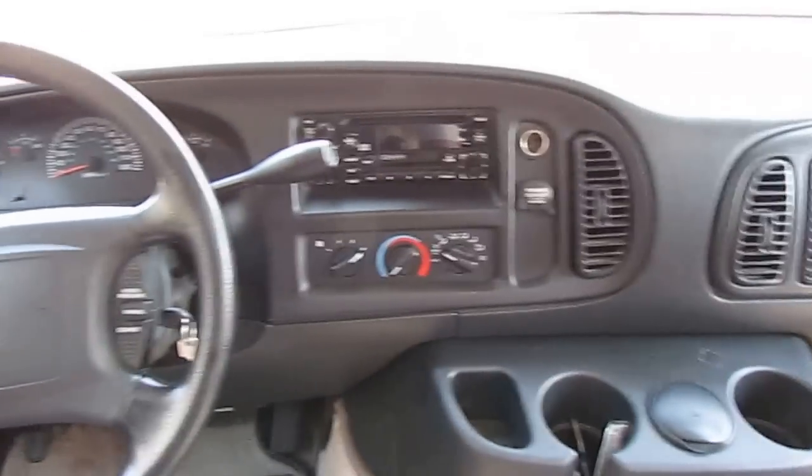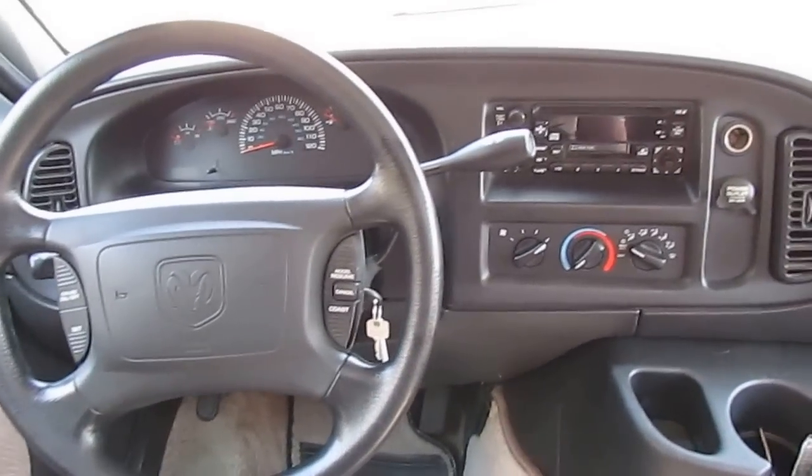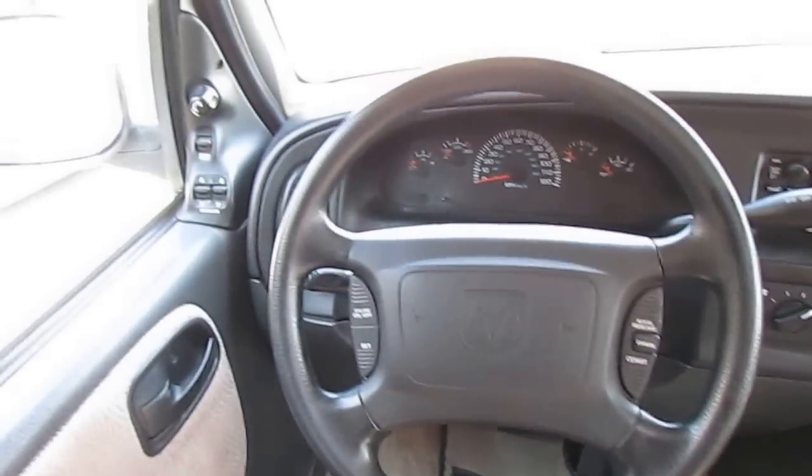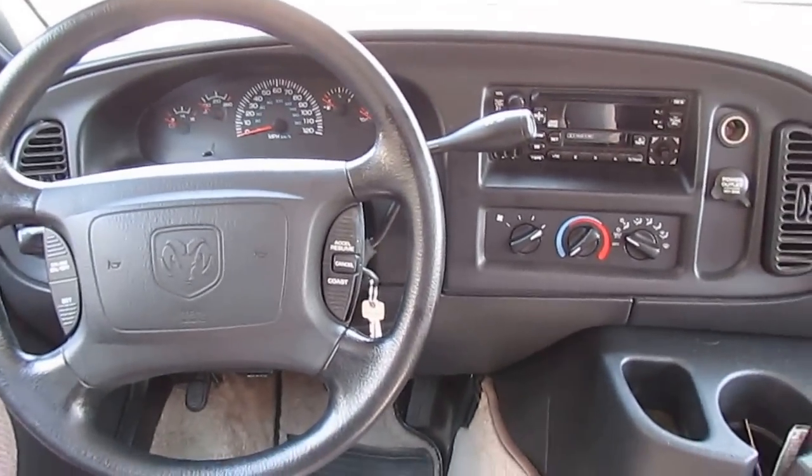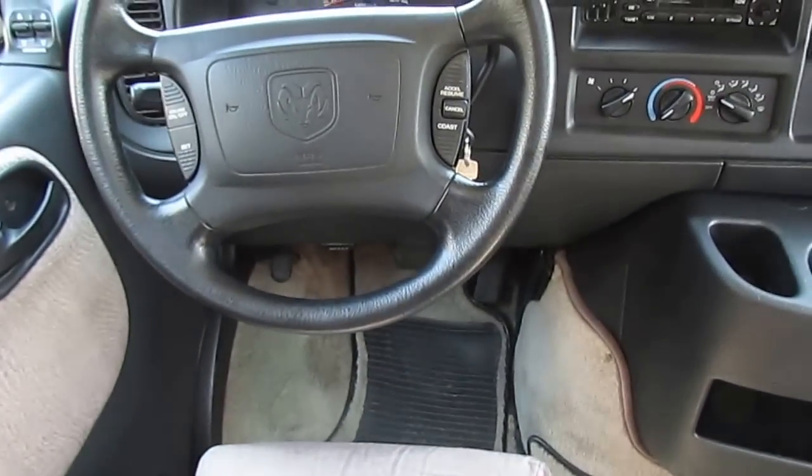Here in the front, look at the seats — notice there's no bare spots, no cigarette burns. There's no smoke or pet odors anywhere in this RV. Dash air is ice cold. Factory CD player works. Power windows, power locks, power mirrors, tilt cruise. Both front seats swivel for party seating.